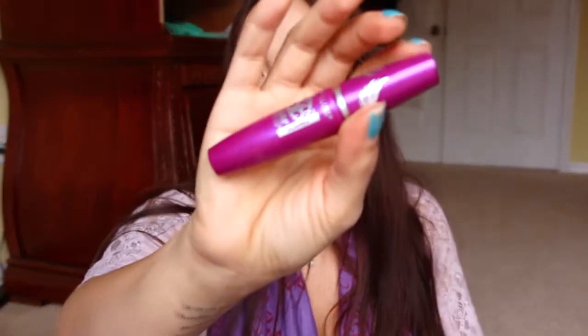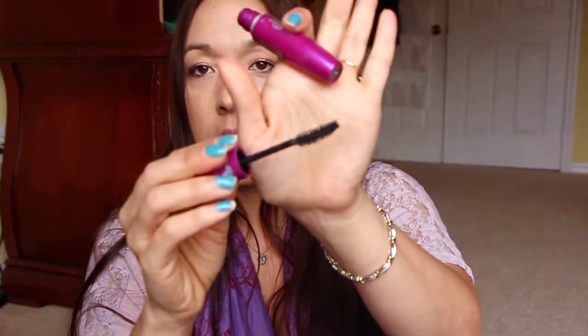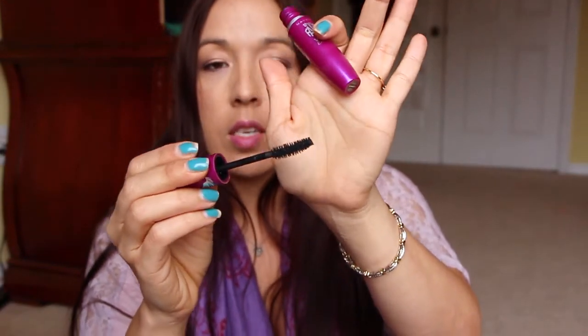Next is Maybelline The Falsies — this is the flared version, not the original. This one was really good, it just had its time. It doesn't do anything for my lashes anymore, but I really did like it. It gives a lot of volume.